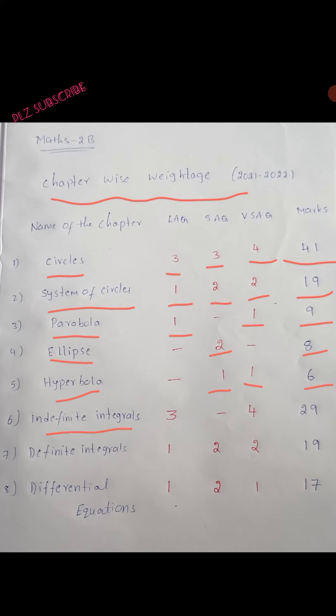Indefinite Integrals: 3 long answer questions and 4 very short answer questions — total 29 marks. Definite Integrals: 1 long answer question, 2 short answer questions, 2 very short answer questions — total 19 marks.